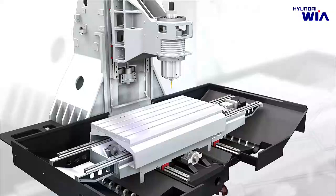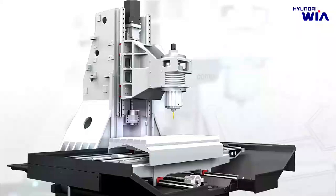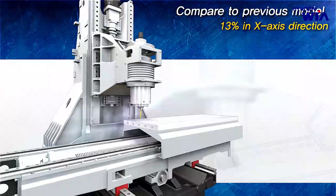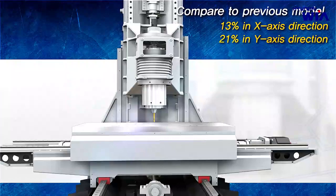KF5600 is designed with a C-type structure where the table on the bed moves in X and Z-Axis direction, and Z-Axis is attached to the column. The rigidity of KF5600 has significantly improved compared to the previous model by adapting Finite Element Method (FEM). Rigidity has been enhanced 13% in X-Axis direction, 21% in Y-Axis direction, and 29% in Z-Axis direction, allowing precise heavy-duty machining under high load conditions to be maintained easily.